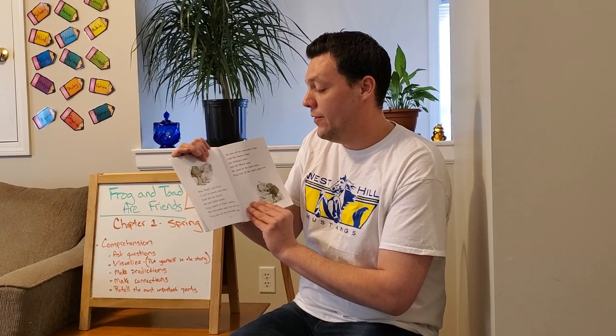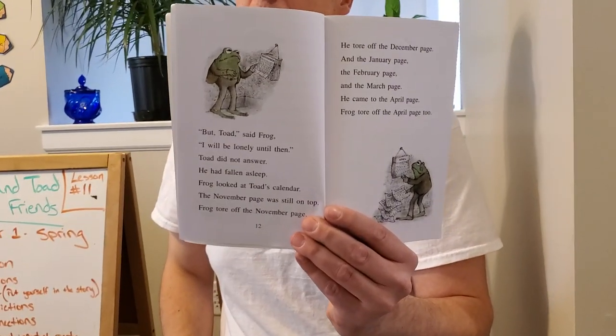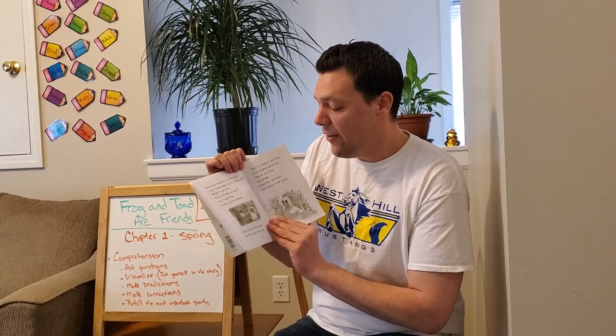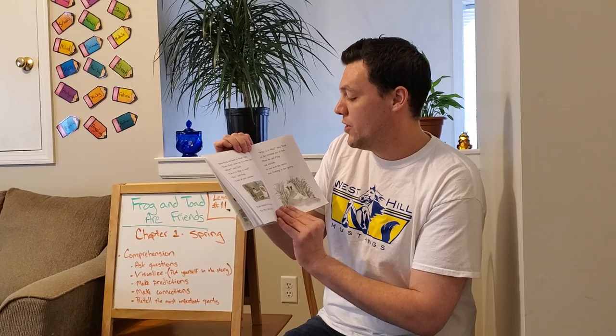Frog looked at Toad's calendar. The November page was still on top. Frog tore off the November page. He tore off the December page and the January page and the February page and the March page. He came to the April page. Frog tore off the April page too. So remember, what month is it right now? It is April. Frog tore off all those months — and then he even tore off the April page, even though it is April. Then Frog ran back to Toad's bed. "Toad, Toad, wake up. It is May now." "What?" said Toad. "Can it be May so soon?" "Yes," said Frog. "Look at your calendar." Toad looked at the calendar. The May page was on top. "Why, it is May," said Toad as he climbed out of bed. Then he and Frog ran outside to see how the world was looking in the spring.